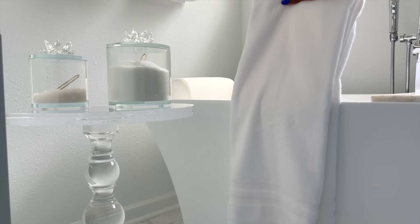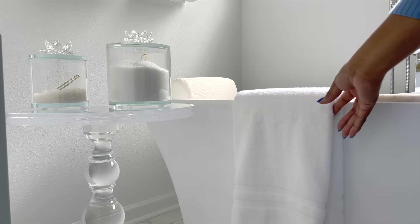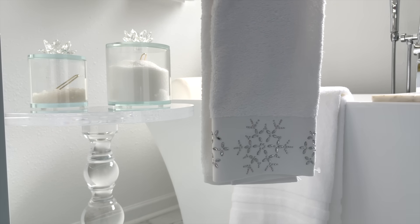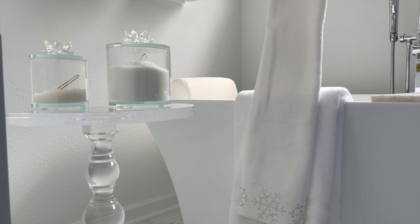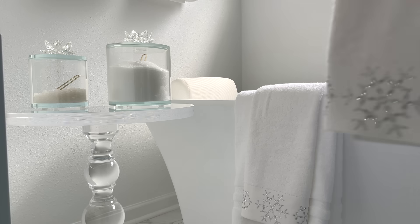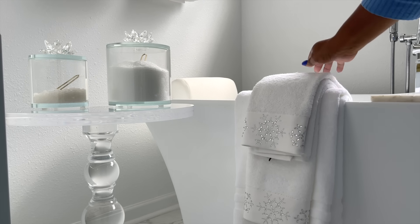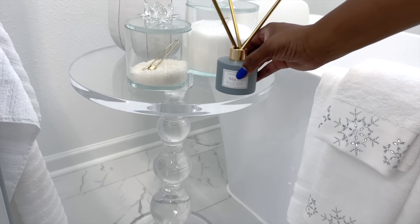When it comes to my preference of color within towels, I'm trying to change by adding color — but no, I'm not there yet. I couldn't resist these blingy snowflake hand towels from HomeGoods. They're subtle yet they bring that small detail to your attention.